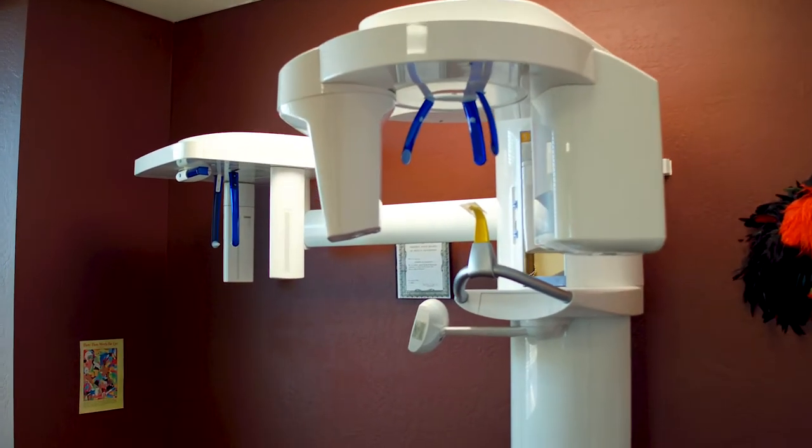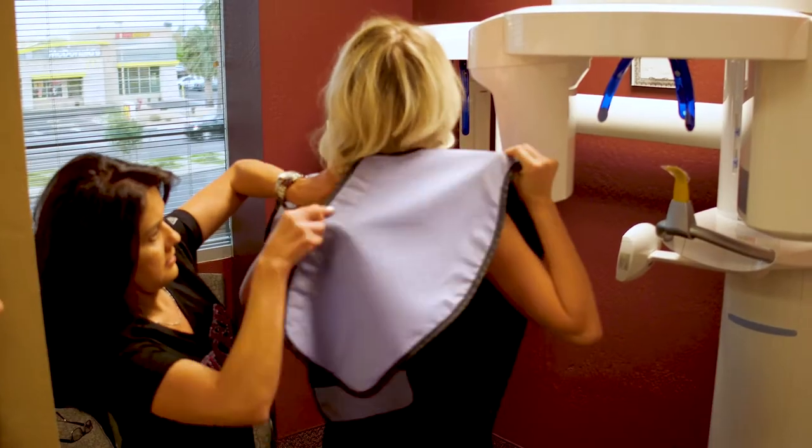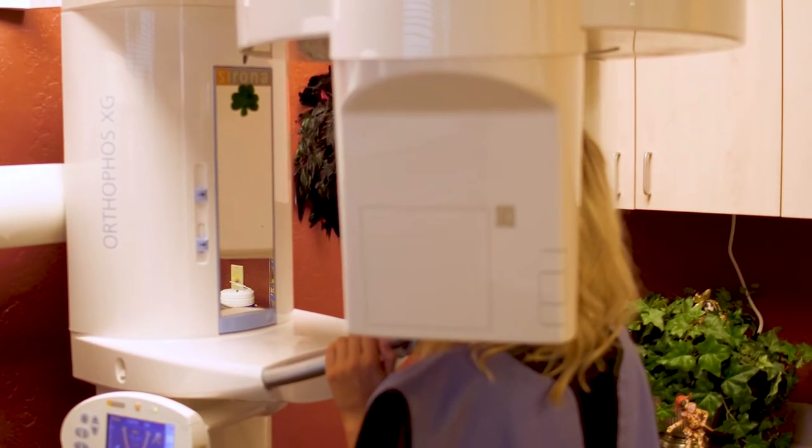One of their treatment coordinators will come greet you and take you back for a panoramic x-ray that will be used to determine any concerns with your teeth. After reviewing your medical history and discussing your concerns about your teeth,